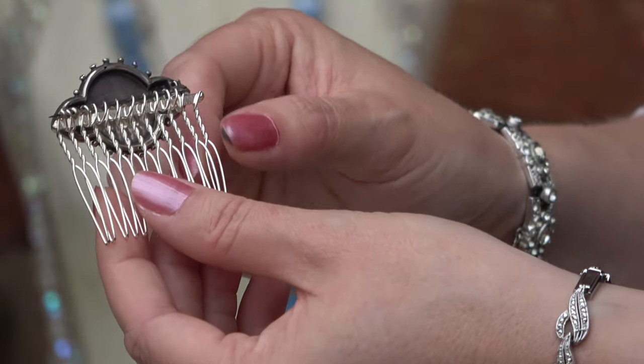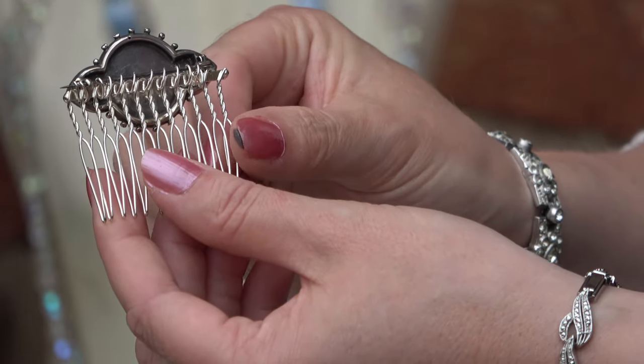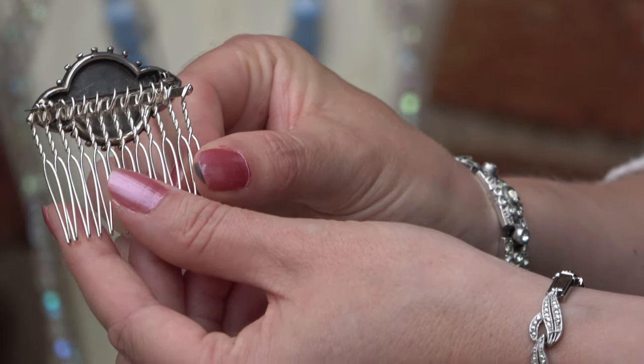With the antique pieces, I wire them using the pin onto the comb. It's really important to me that I don't damage these items, so that you can actually wear them again as a brooch if you would like to.